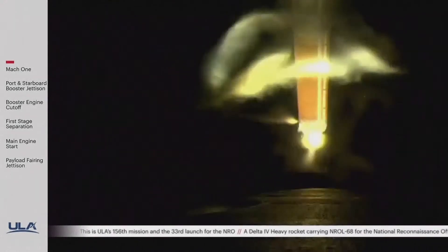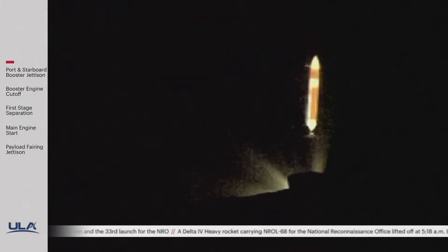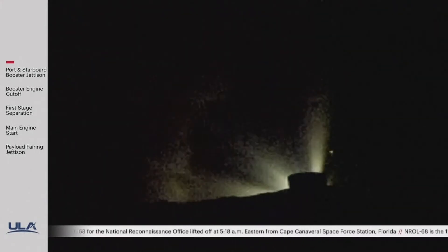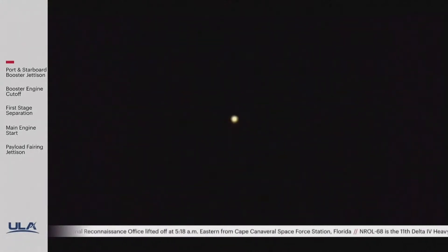Important starboard cutoff, and we have separation of the two side boosters. The core booster is now throttling back up, and the maximum power level has been achieved. The upper stage lock system has begun the boost phase chill down sequence to begin thermal conditioning of the RL10 engine.